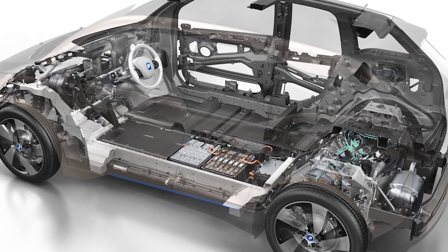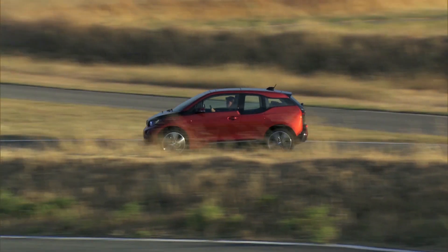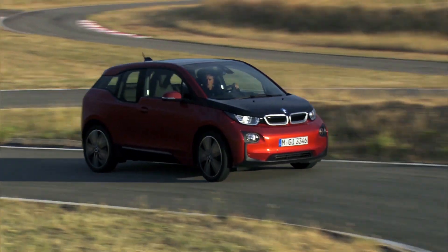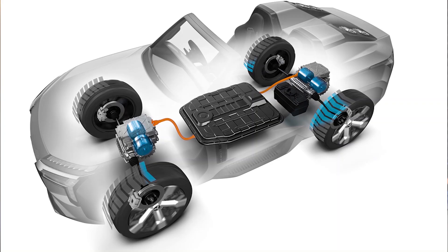Let's have a very quick look at other terms that BEVs can be confused with. On this show in the past, we've covered REXs — range-extended electric vehicles. They have a combustion engine in them, but it doesn't drive the wheels; it acts as a generator. That in turn charges a battery, which gives you more range, but the battery always powers the motor. Sometimes you'll also hear them called series or serial hybrids — everything's in a row.